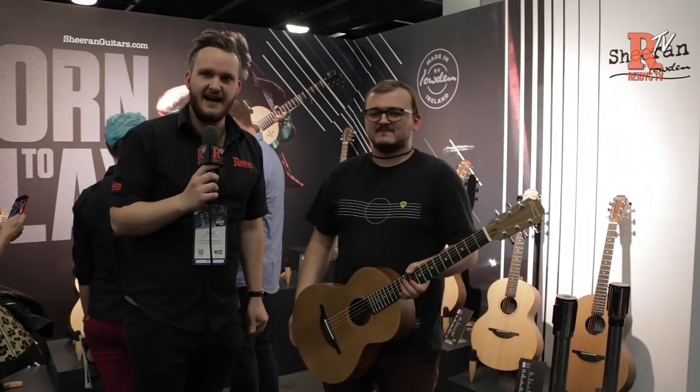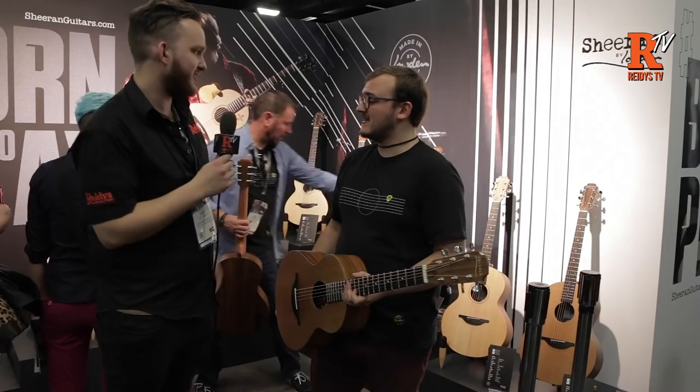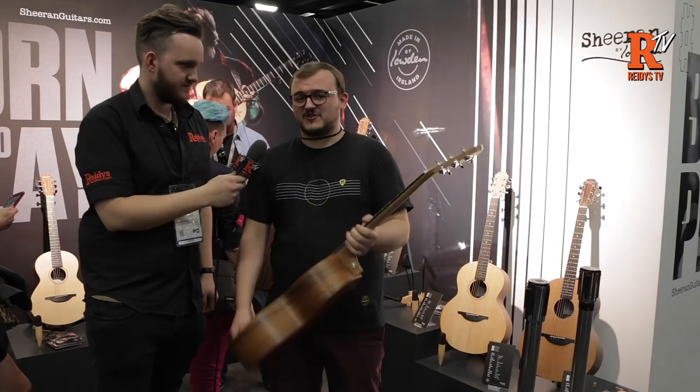Hi, it's Dale from Reedy's. We're here at NAMM 2019 at the Loudon, or Sheeran by Loudon, stand with Johnny who's going to give us the lowdown on what's going on. Well, that's Ed Sheeran, and this year we introduced our Sheeran by Loudon range.